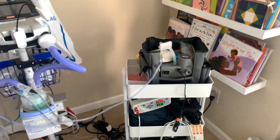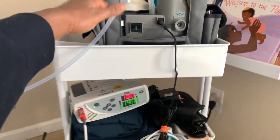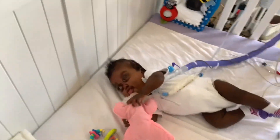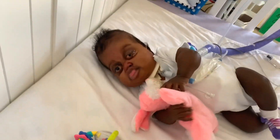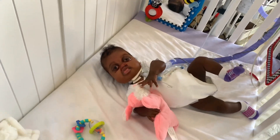So those are our machines — we've got our vent, we've got our oximeter, we've got our suction, and we've got our baby. Say bye guys. Miss Kalia and Mrs. Bunny are checking out.